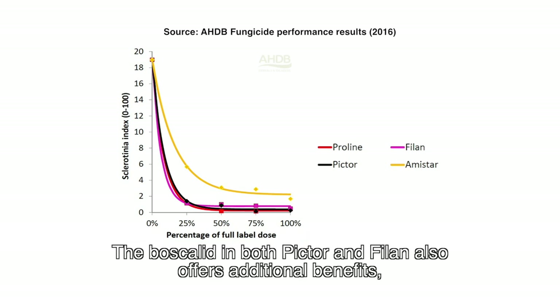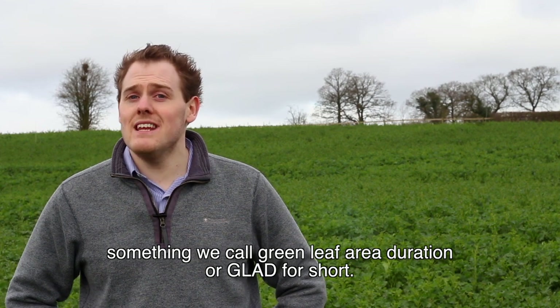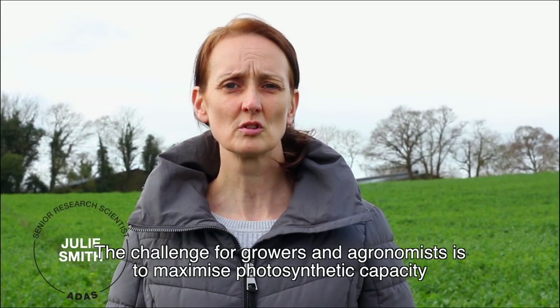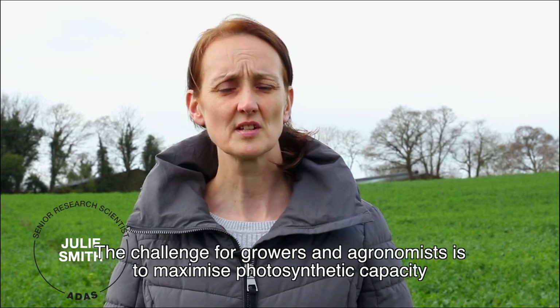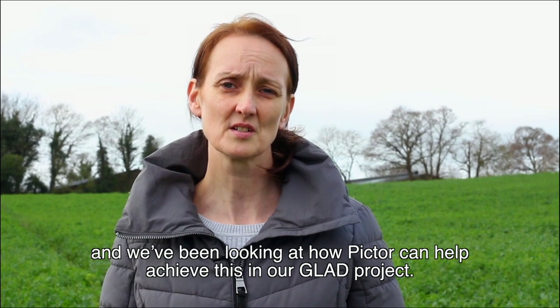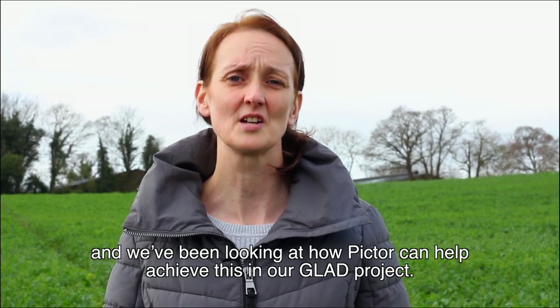The boscalid in both Pictor and Phylon also offers additional benefits — something we call green leaf area duration, or GLAD for short. The challenge for growers and agronomists is to maximise the photosynthetic capacity of the crop during the critical yield-forming periods, and we've been looking at how Pictor can help achieve this in our GLAD project.